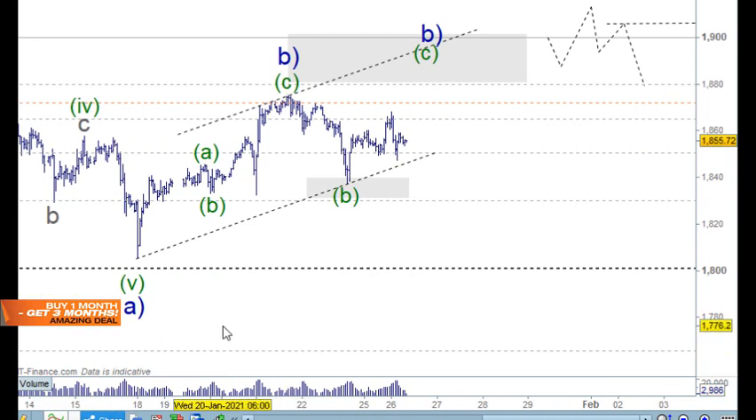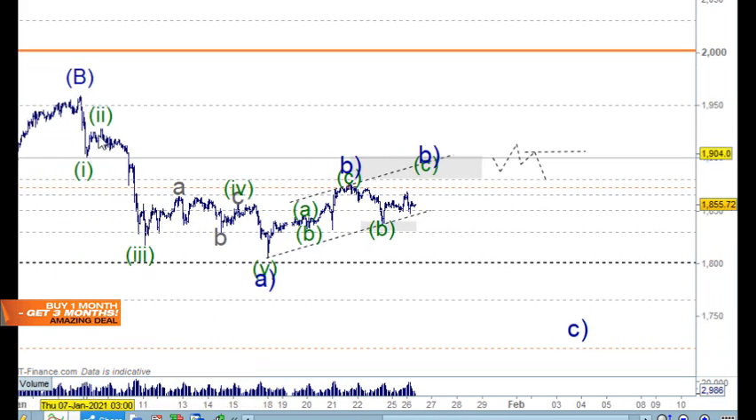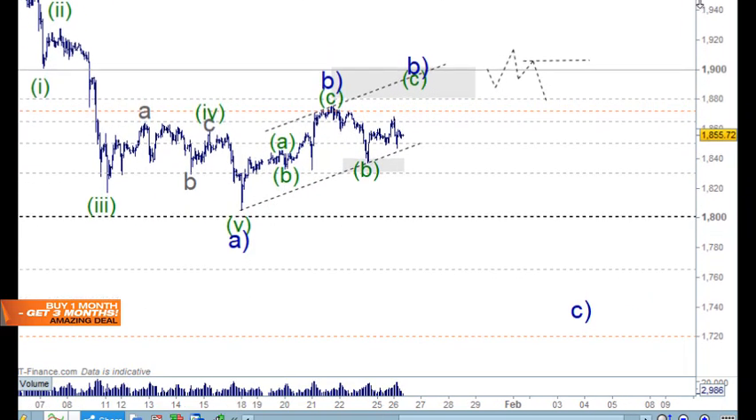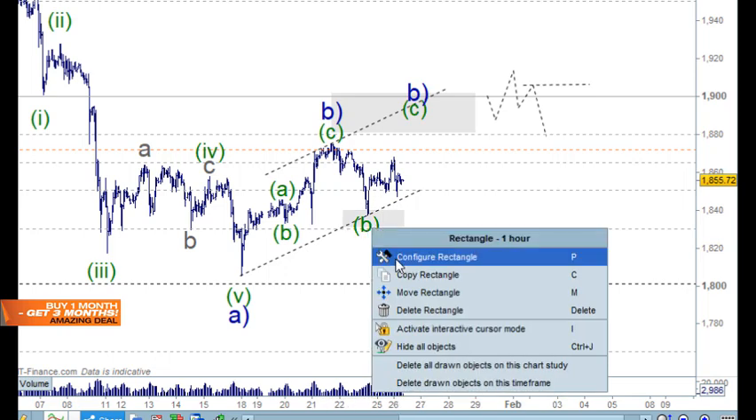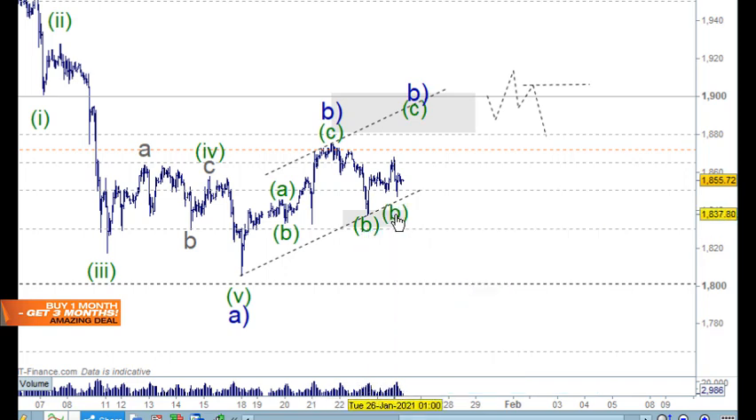We can count this down as waves one, two, three, four, and five — and that means we should have a corrective rally now. We were expecting a move back up to the 50% and 61.8% retracement, but it hasn't even reached the 50% level — not that it has to. That just leaves the door open for this market to move higher. This move down can be counted in three waves, so the B wave could sit here or over here.